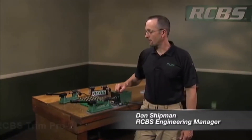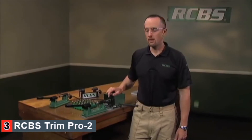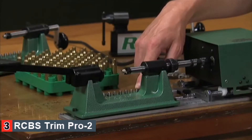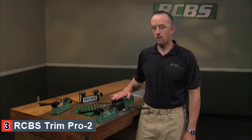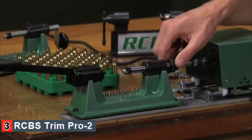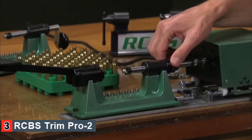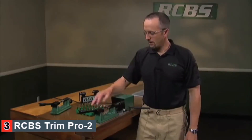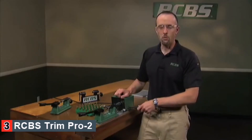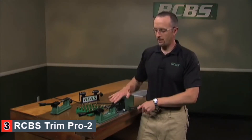At RCBS, we offer a variety of both manual trimmers and a power trimmer. The power trimmer is also available in a kit that comes with a variety of different pilots and case holders for today's popular rifle and pistol cartridges. This Trim Pro power unit is currently set up to trim 30 cal with a 30 caliber pilot and number 3 case holder for doing .308 Winchester. You adjust your trim length by loosening the set screws on these collars to move your case length trimming in and out, and load a case holder by pushing down on the lever. Pull back to actuate the motor, and a spring-fed assist on the power driver will feed until it stops on the collar.